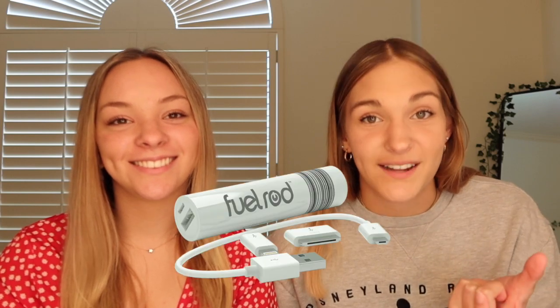Our next tip is portable phone chargers. It's very important to bring your own. But if you don't, you can buy what's called a Fuel Rod at certain kiosks. If one of them dies, you can trade it in for a new one and you don't even have to pay - you pay once and then you're set. Or you can always bring your own.